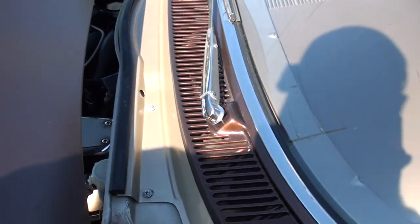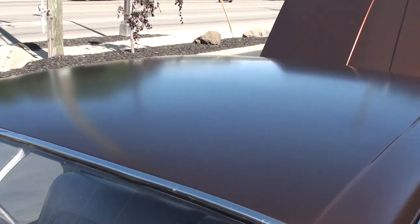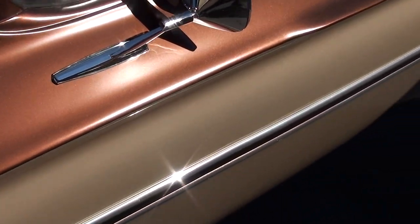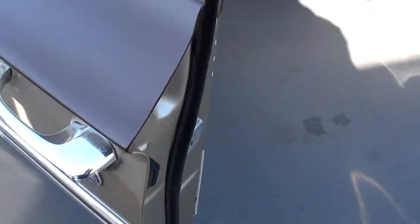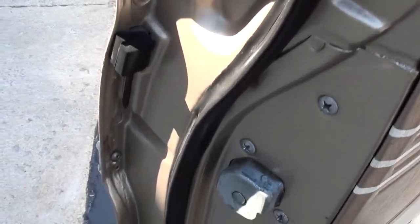I love the color combination, I think it's so cool. I think it's just some water spots, but almost all the chrome and stainless, I think it's all original. It's still in great shape.